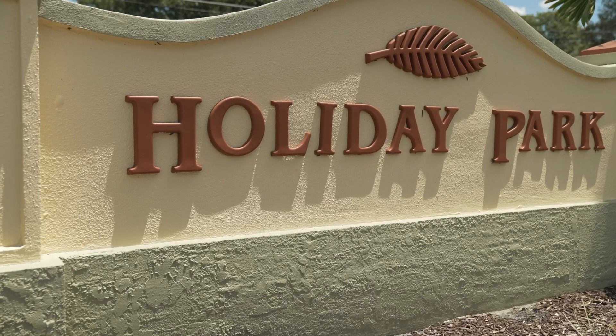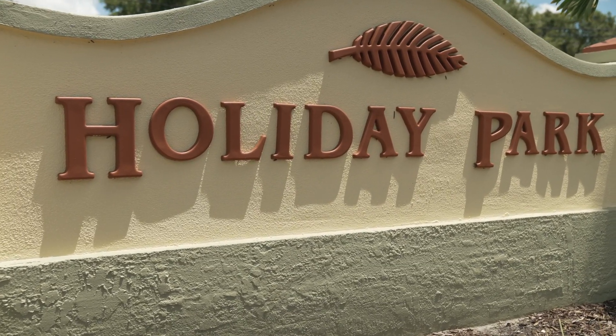Today we're in Holiday Park. The neighbourhood was predominantly built in the late 1950s and early 1960s and it's full of single-story ranch style homes. One thing that's really nice about the neighbourhood is that it has a very active homeowners association and a really tight-knit community.